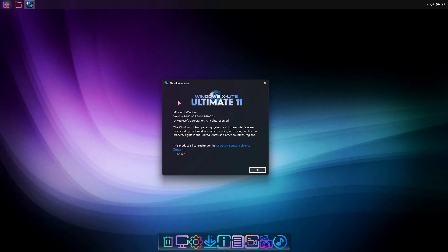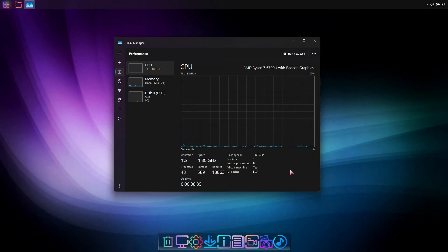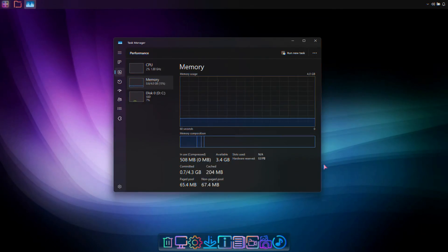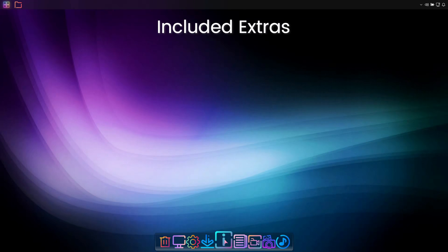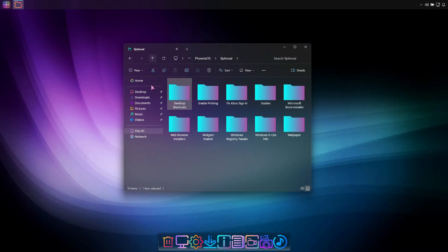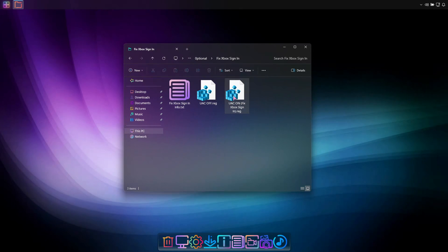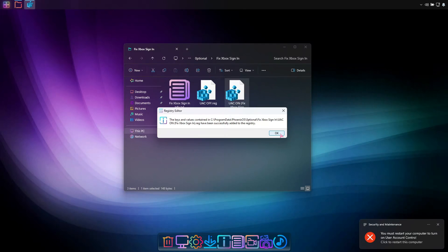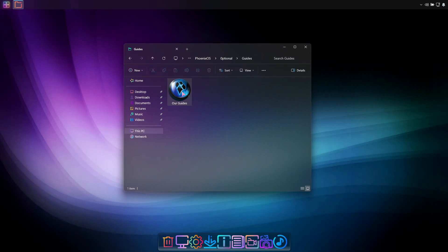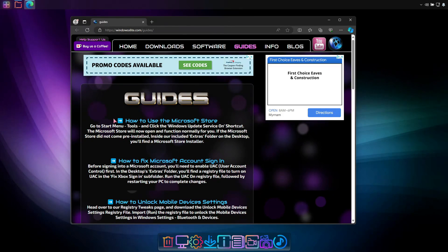I'd like to personally thank everyone who voted for this release to happen on our YouTube community page poll. The voting was heavily in favor of creating this special edition build. I hope you enjoy watching as we continue to explore Ultimate 11 Neon 24H2 and hope you enjoy the Windows X Lite experience on your PC.